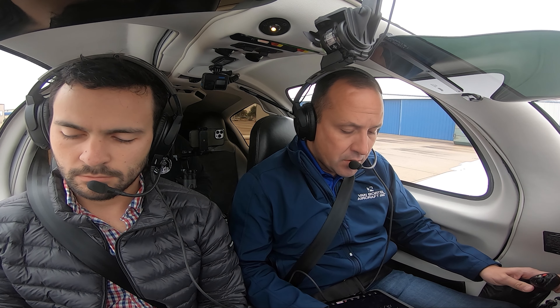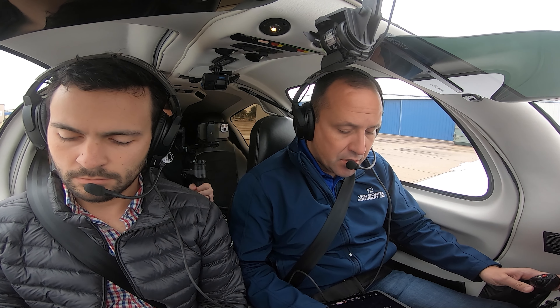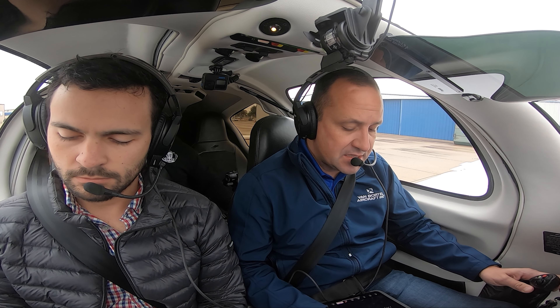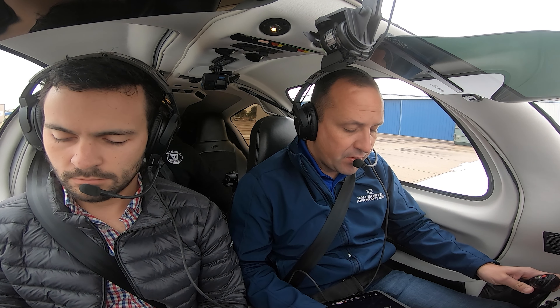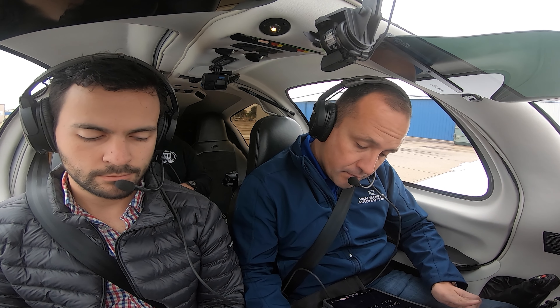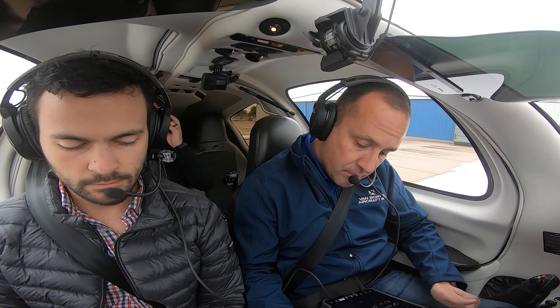225 Charlie Sierra, cleared to Ardmore via radar vectors. Texoma 4 departure, Ardmore then direct. On departure heading 180, expect 6000 ten minutes after departure. Frequency 135.97, squawk 5244. November 5 Charlie Sierra, readback is correct.